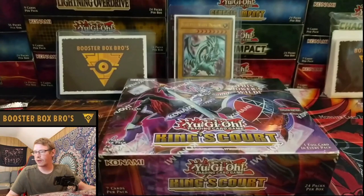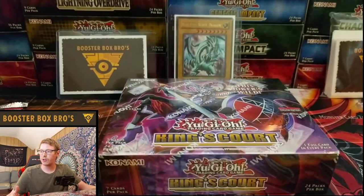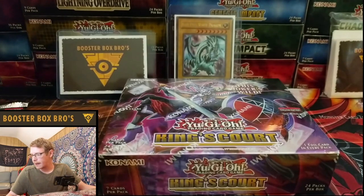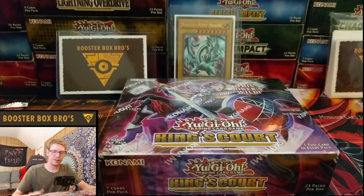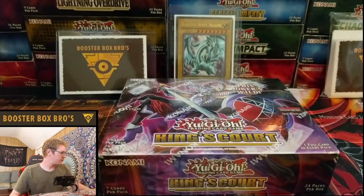In this set, we're looking to pull all the Egyptian God cards and a new Secret Pharaoh Rare — it's basically like a Prismatic Rare. There's a bunch of other bangers, but really we're looking for the Slifer, the Obelisk, or the Ra in any form. That's what I'm looking for.